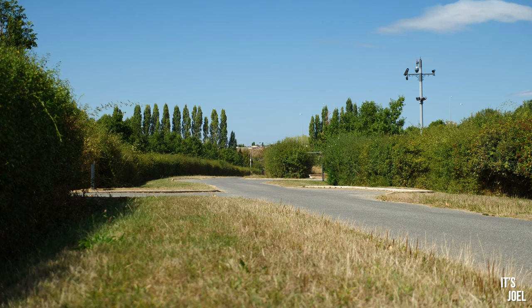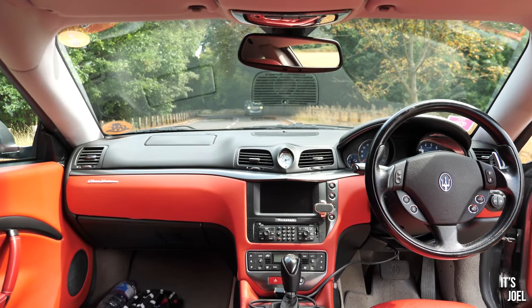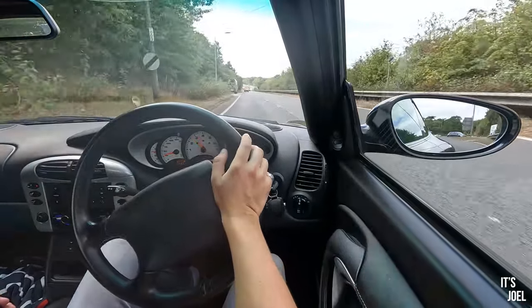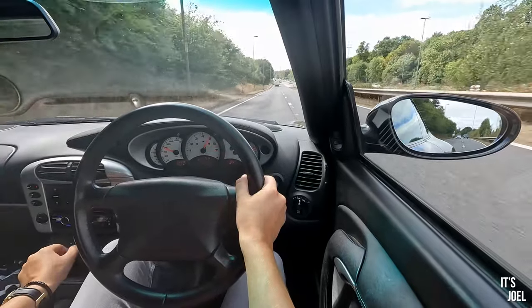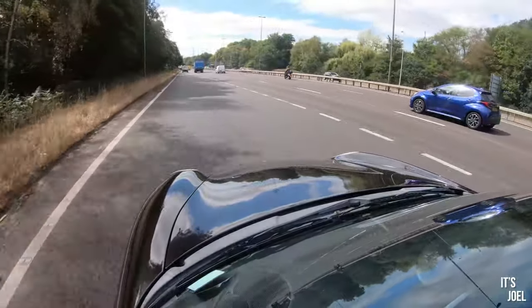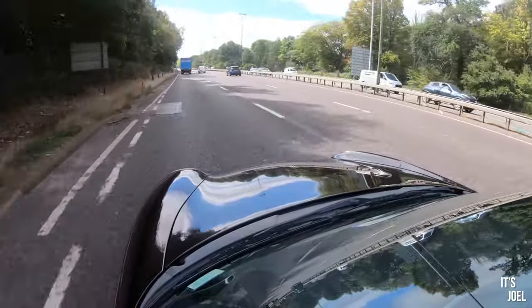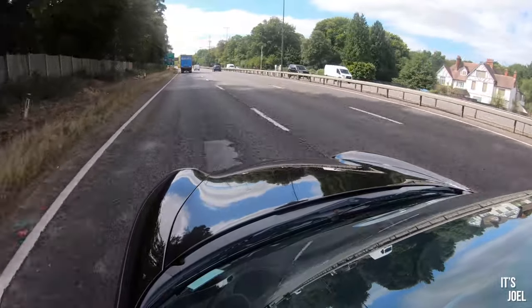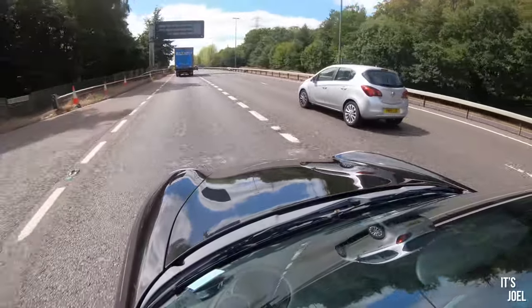Price-point-wise, similarly to the GranTurismo, you can get these from around or even under £15,000, up to as much as £30,000 for a really nice one. Let's floor it — second gear at 40 mph — and that's nicely 70 mph right at the top there, just above 7,000 rpm. That is a lovely engine, honestly much nicer than my Boxster in the way it sounds, picks up, and that mid-range — so velvety and gracious. It feels like a bigger brother, a more complete package.